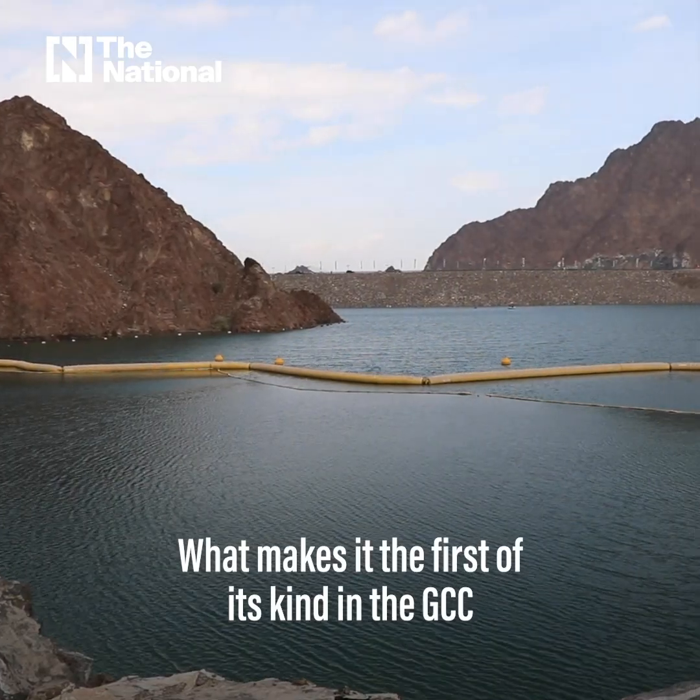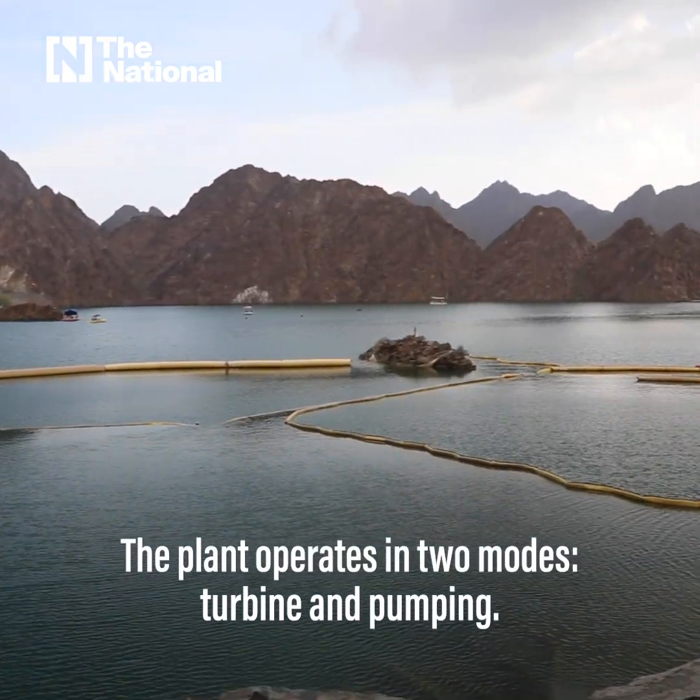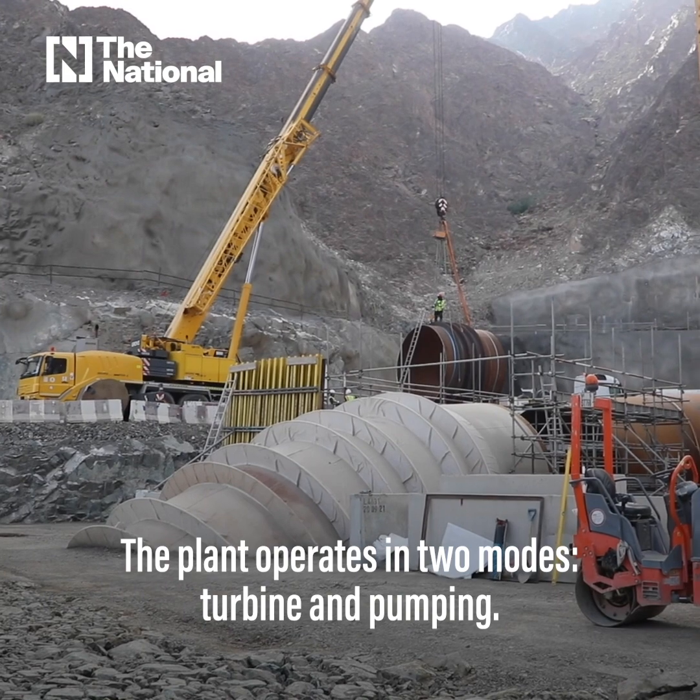What makes it the first of its kind in the GCC is that it can store energy. The plant operates in two modes: turbine and pumping.